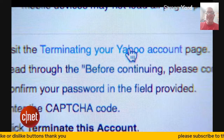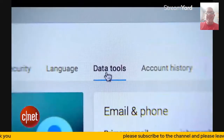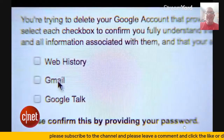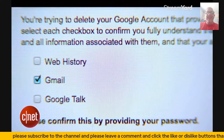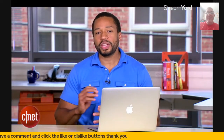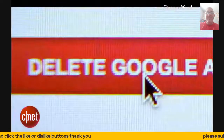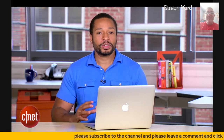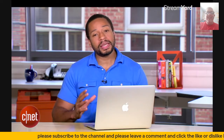And finally, tip number five: remove your email accounts. You'll have to sign into your account and then find the option to delete or close it. Some accounts will stay open for a certain amount of time, just in case you want to reactivate them in the future. Depending on the type of email address you have, the number of steps this will take will vary. An email address is necessary to complete the previous steps, so make sure this one is your last.